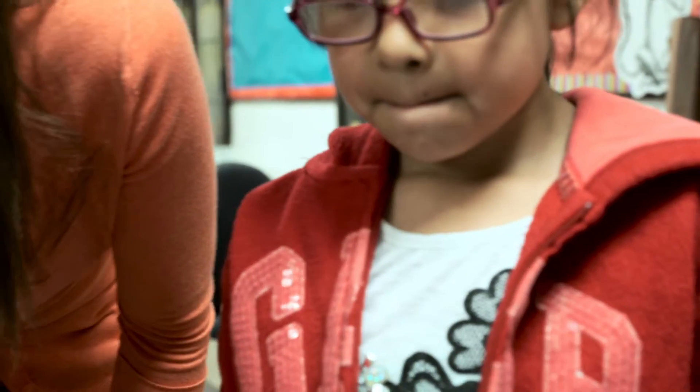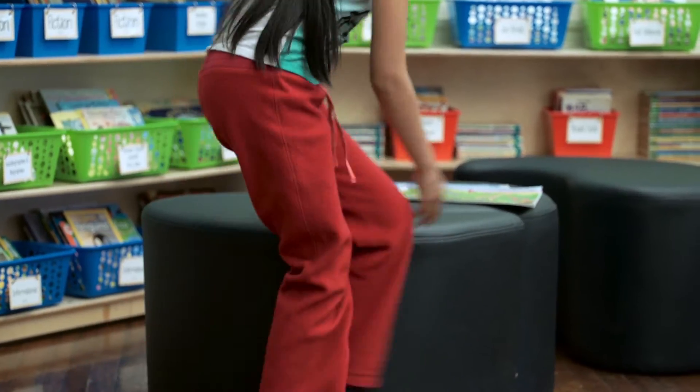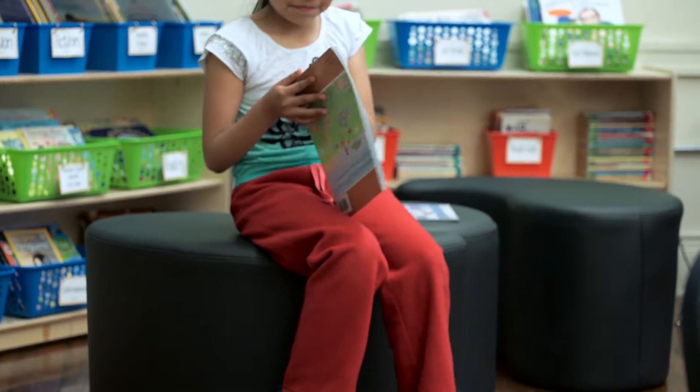My name is Sarah. I teach third grade at Williams Avenue Elementary in Norwood, Ohio. I think teachers have a unique perspective on what makes the classroom work because we're the experts. We're with our students all day long. We see what works and what doesn't work. As teachers, we collaborate with one another and we also ask our students what they like and what works for them.